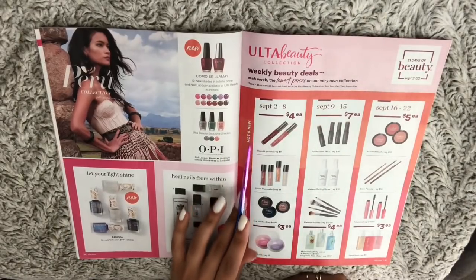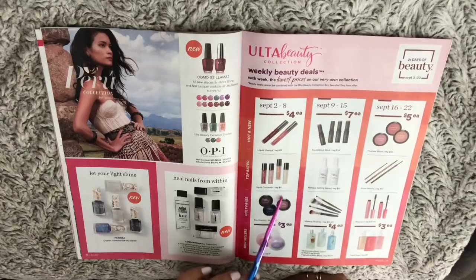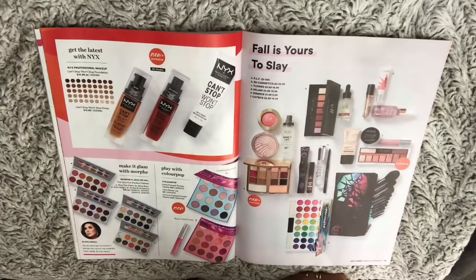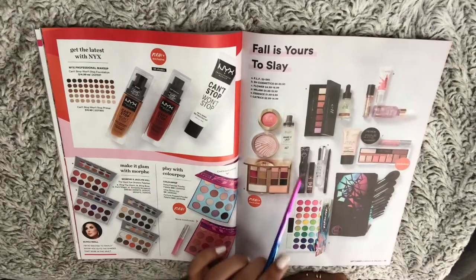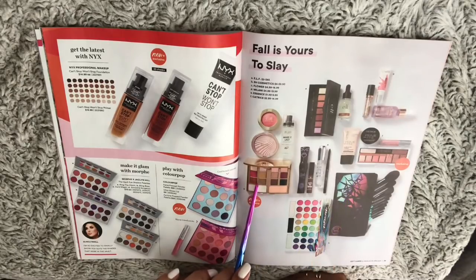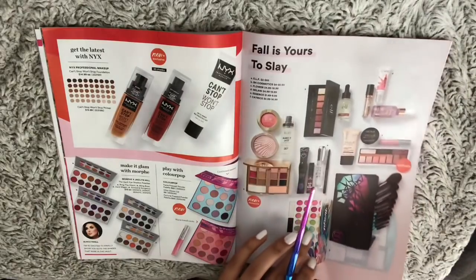Weekly beauty deals — these are more of the drugstore brand or Ulta Beauty brand. Also ELF — I have ELF products — Milani, NYX Cosmetics, and Color Pop. I love Color Pop.